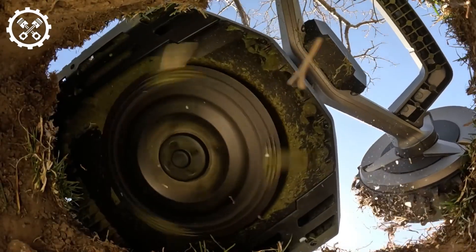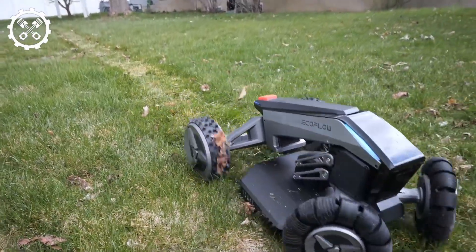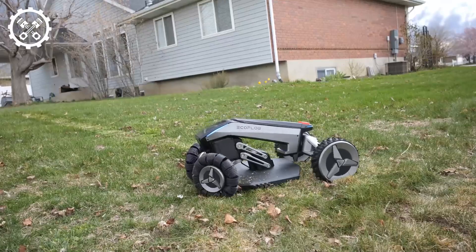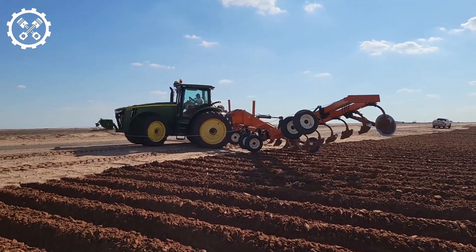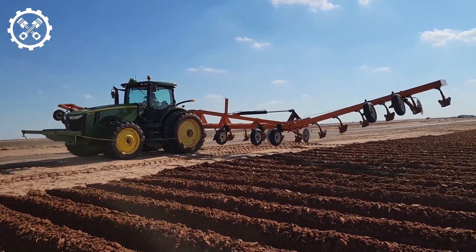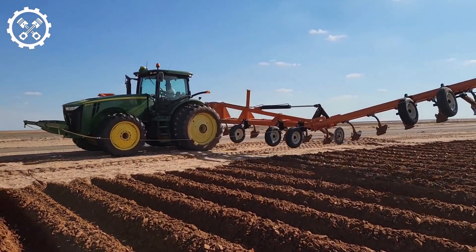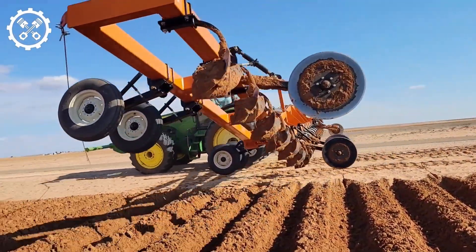Robotic lawnmowing maintains a well-groomed and aesthetically pleasing lawn, and also leads to reduced fuel consumption and emissions, thus promoting sustainable landscape management. Contemporary rear-mounted tillage implements affixed to tractors play a pivotal role in soil preparation in modern agriculture. These implements empower farmers to treat the soil with remarkable efficiency, optimizing productivity.